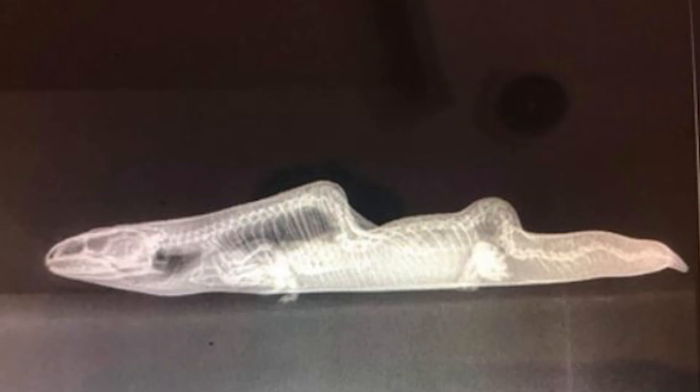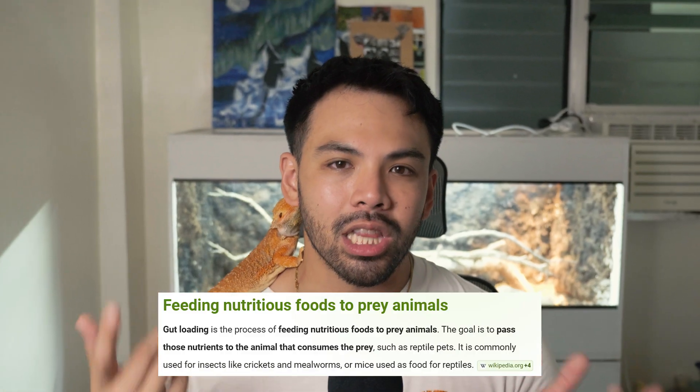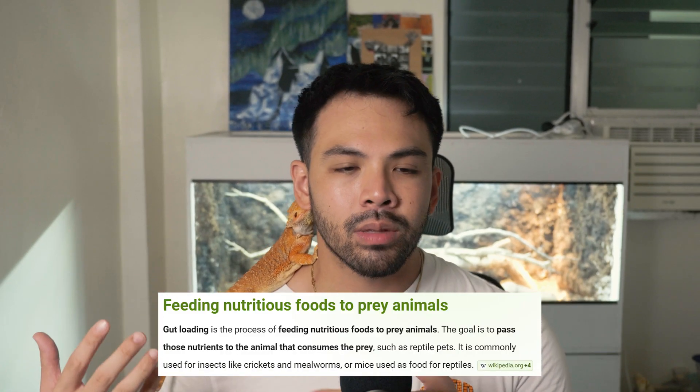Symptoms include soft, rubbery bones, swelling, and the inability to walk. It's an extremely painful disease, and the worst part is it's actually untreatable once diagnosed. But the best part is that it's completely preventable. You can prevent this by providing proper UV exposure — I like linear T5 UV bulbs because they have the best output of UV rays. Also, give your bearded dragon calcium supplements and make sure to gut-load your feeder insects, because whatever goes into your bugs goes into your beardie. For more info on diet, check out my video linked here.